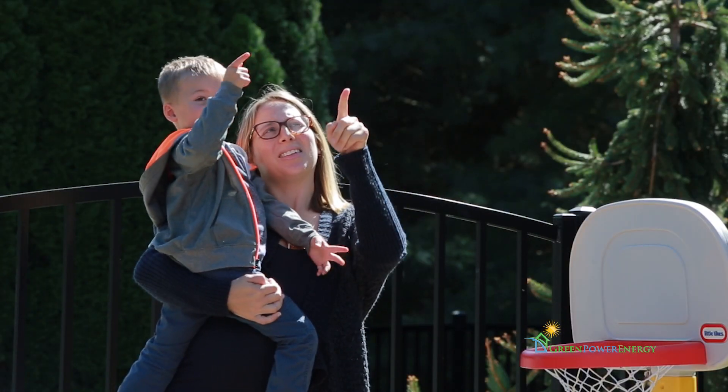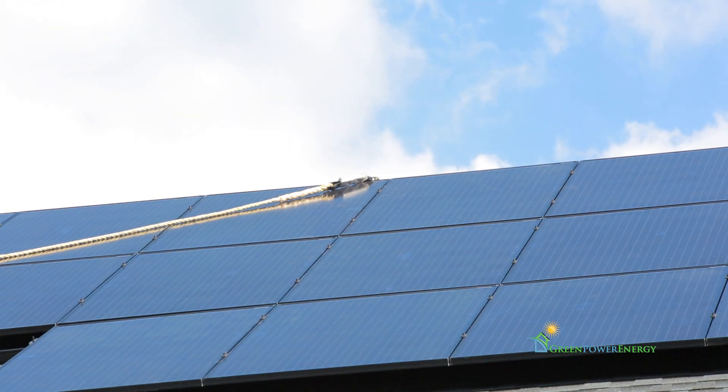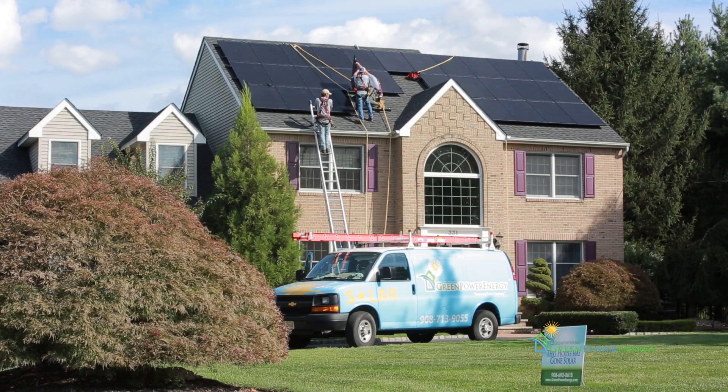The easiest part of my job is dealing with the homeowners. They're excited to see us, they're excited about having solar and reducing their footprint. The kids are always interested in what we're doing up on the roof, climbing around and making all that noise.